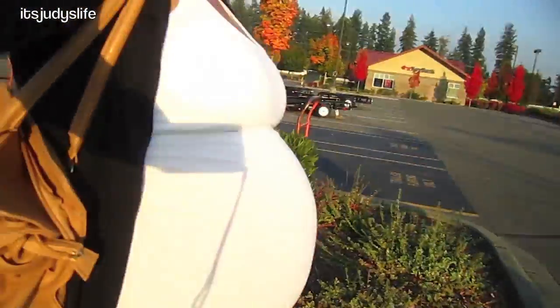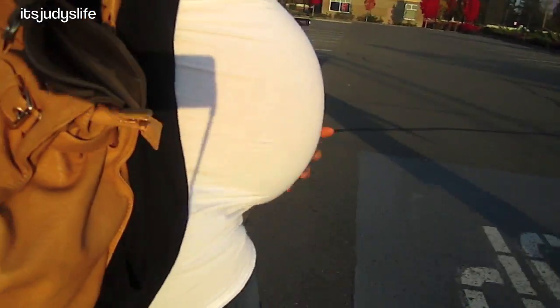Somebody said they think my belly dropped. Does it look like it dropped? I think it did drop — because when I wear shirts, the bottom of my belly is exposed. Like all the shirts I wear. So maybe she's coming soon. Let's hope and pray.